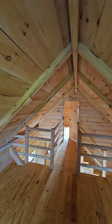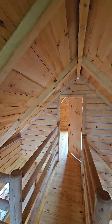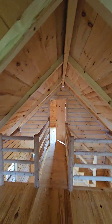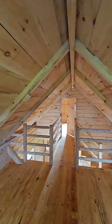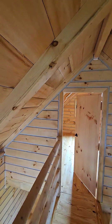You'll need permission from your local zoning and planning department to place one of these. Once you've got that and you put your deposit down, keep in mind the waiting list is five to six months from deposit to delivery — because these are not mass production. They're built one at a time, handcrafted by the Amish.